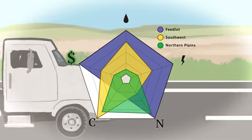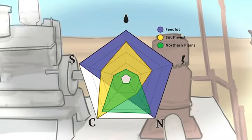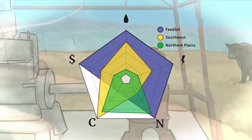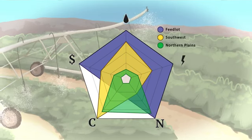Purchasing feed adds to the cost of keeping cattle. In our simulation, grain finishing costs the most money. As you can see, each production system has trade-offs. Which one is most desirable depends on your goals, priorities, and context. However, understanding these trade-offs can help us to make informed choices.